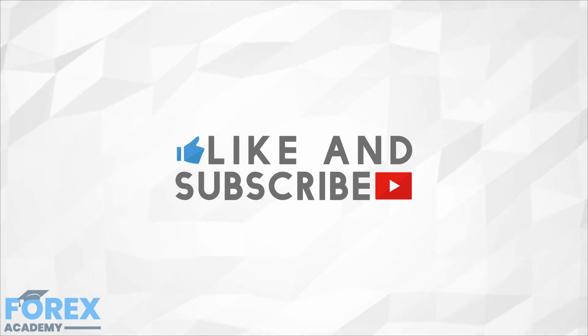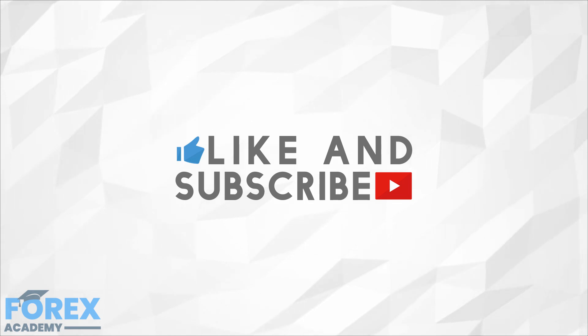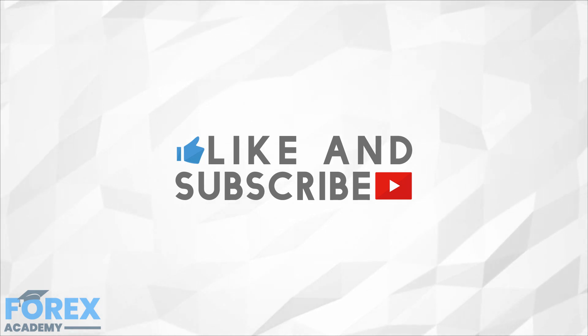If you enjoyed the video, please like and subscribe, and leave a comment below about anything you would like us to discuss in future, or if you have any questions about this particular video. Have a great day!